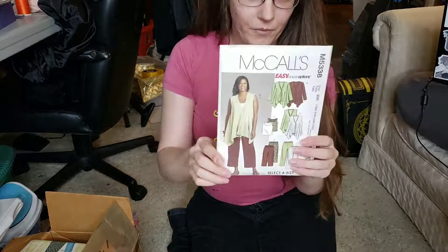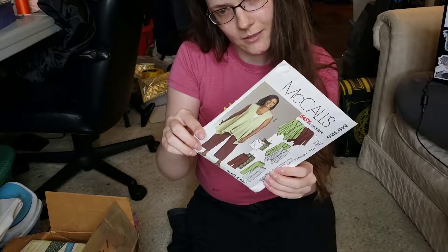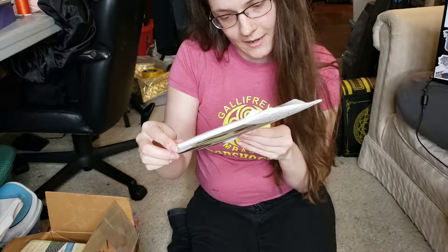Not that bathrobe style really changes over the years much — I guess it's a timeless pattern. Sort of a tunic-y style vest. M5338, and I'm pretty sure this one was from Lena, from 2007.